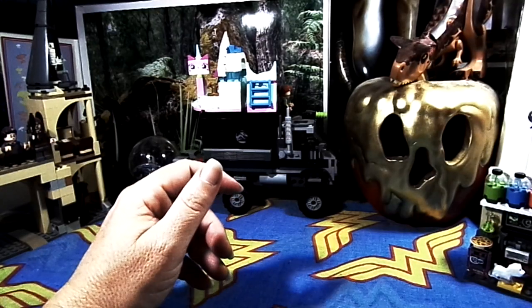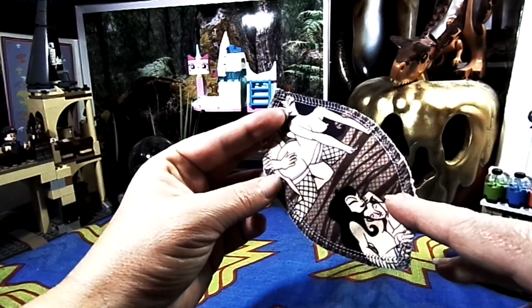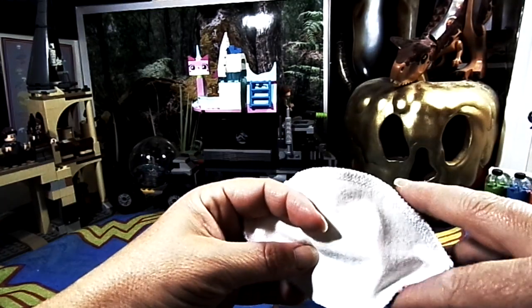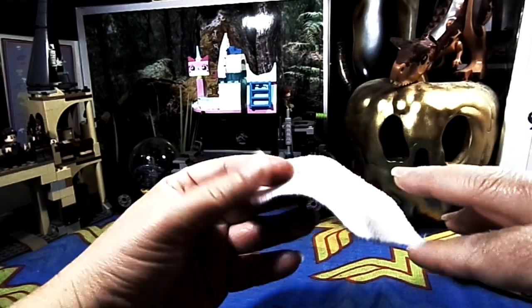I also used an interlabial pad by Kelly Bear Creates. It is cotton lycra topped and cotton backed.